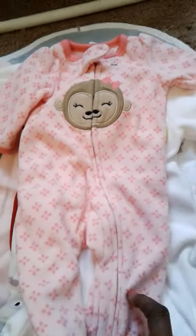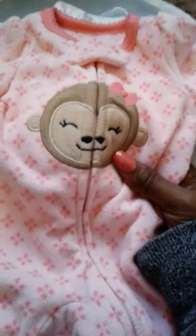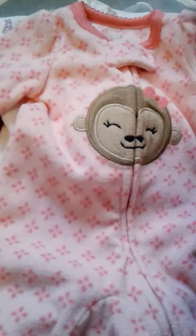Then I got this one. This is the thick fleecy one with the little monkey on the front. She's so cute. This is also a Carter's Just One You newborn.